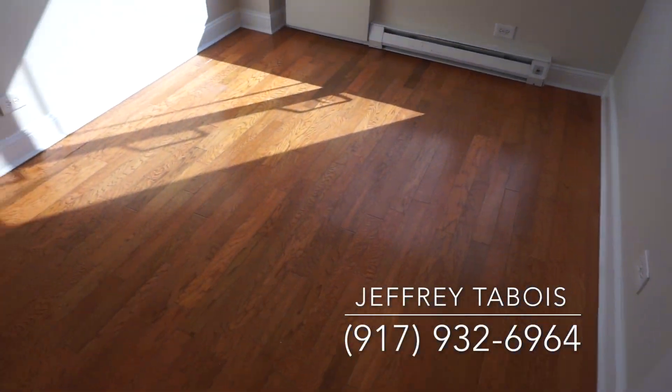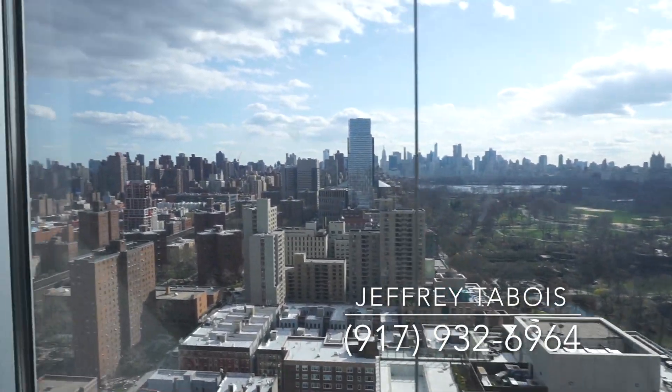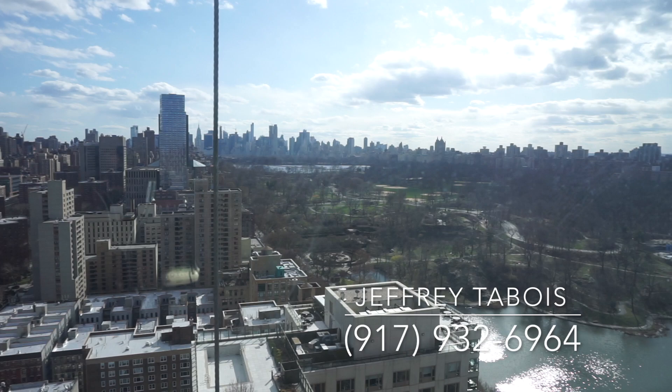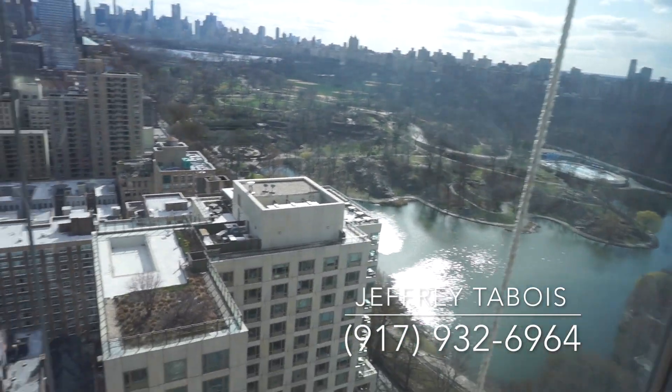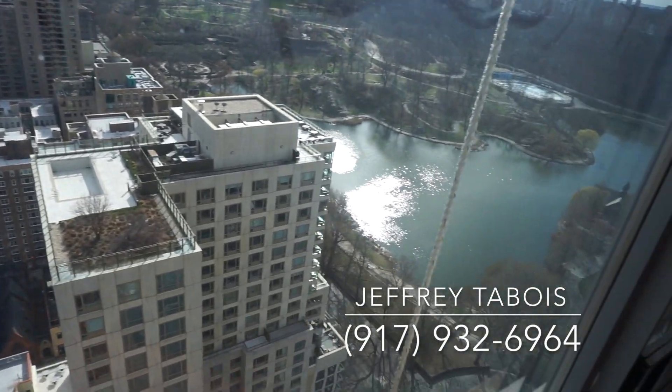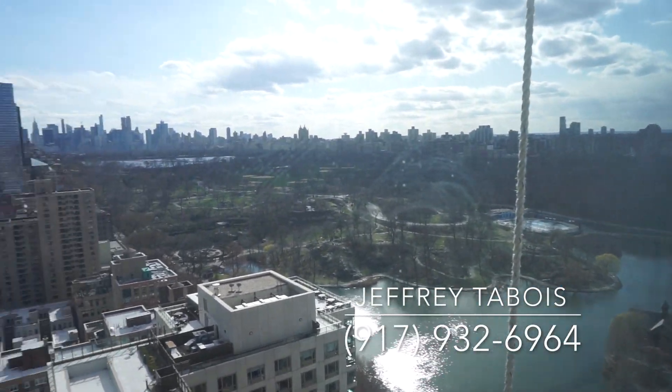As you can see, the views are a recurring theme again throughout the apartment — Central Park views. These ropes you see here, I guess they're doing the windows or something like that, I'm not too sure. But yeah, phenomenal. And then the back side right over here.